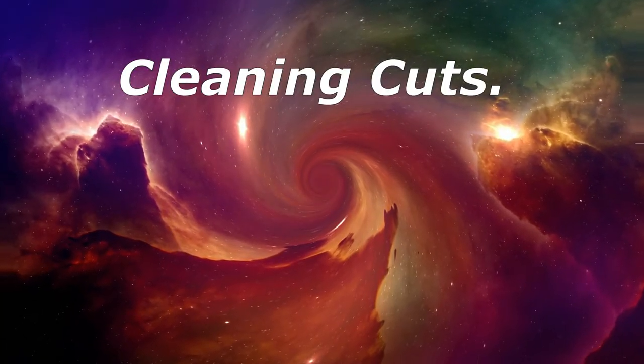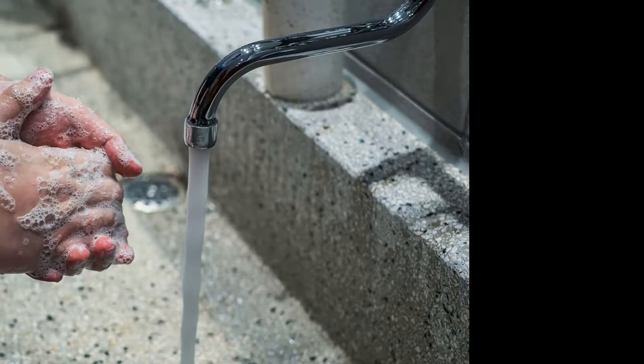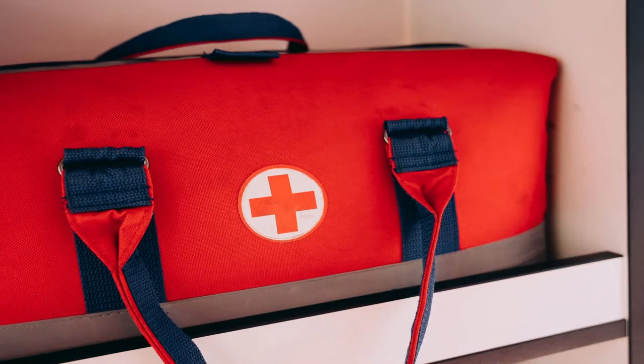Cleaning Cuts. Pour hydrogen peroxide on a wound and watch the serious bubble action. It kills germs, but soap and warm water do the same job much more gently. Hydrogen peroxide may irritate the delicate tissue around cuts or sores and make you take longer to heal. Still, it might be a good thing to stash it in your first aid kit in case you're not near clean water.